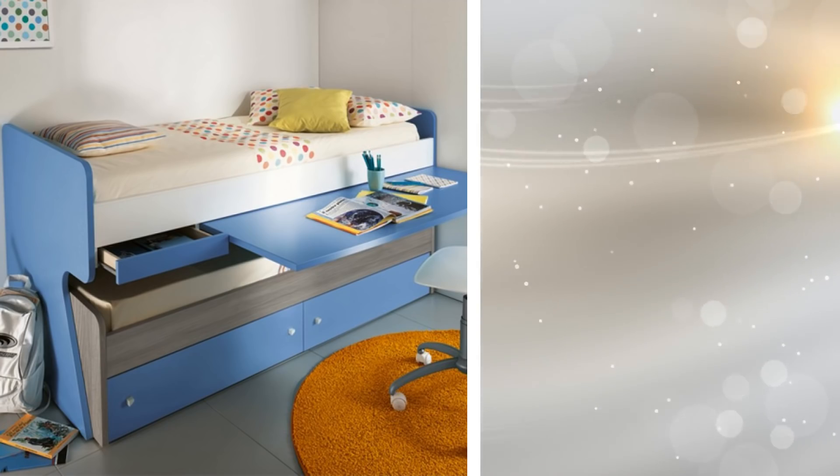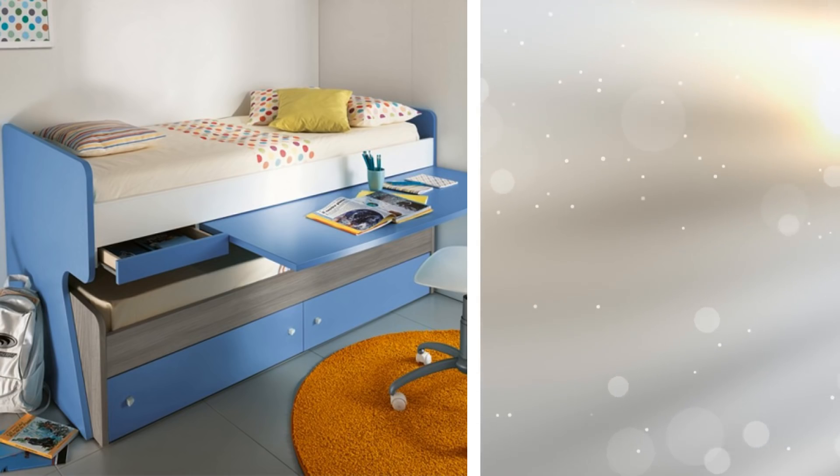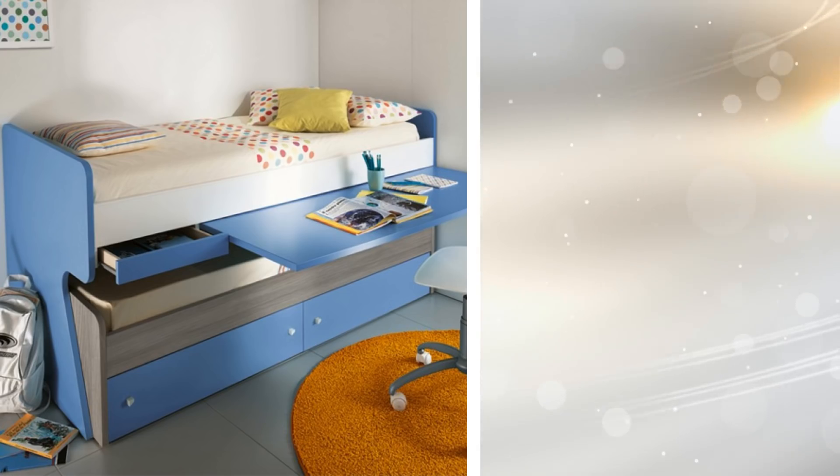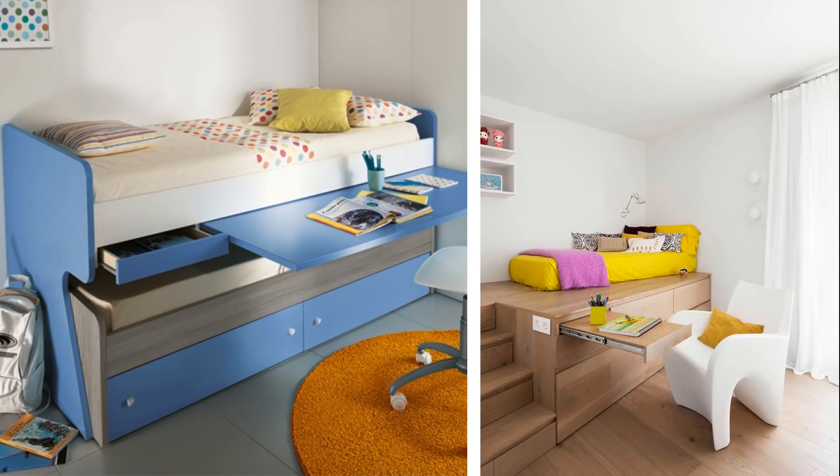15. Let's say you do some of your work in your bedroom. Having your laptop on your lap while on the bed can be a strain on your neck and back. So in order to turn your bedroom into your workspace, have a bed unit that can have a tabletop pulled out to work off of.